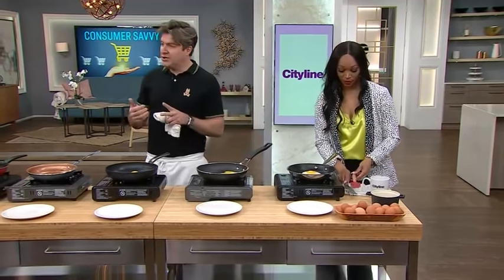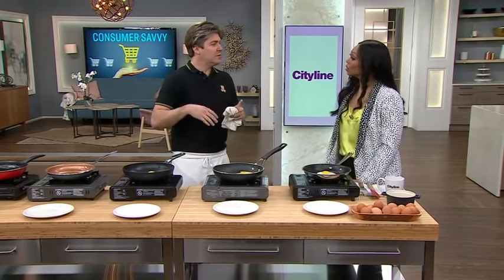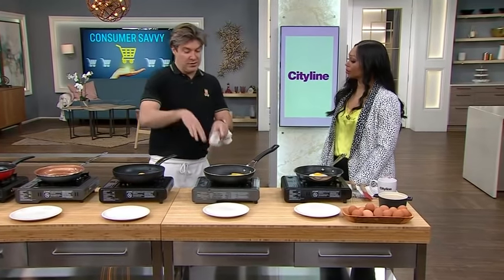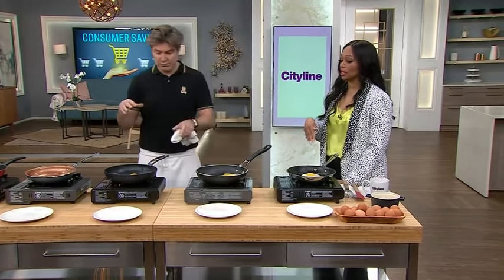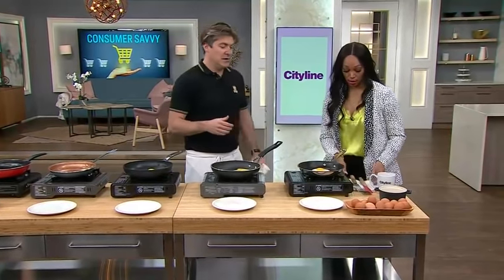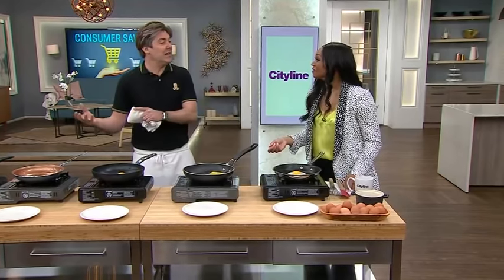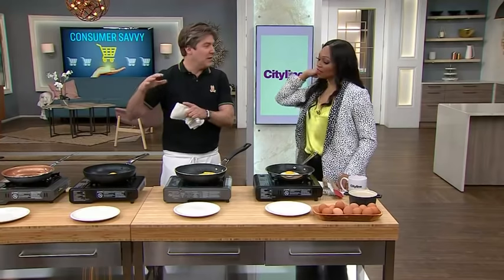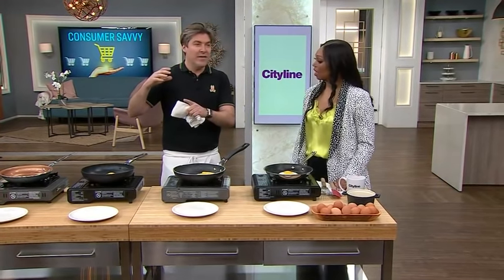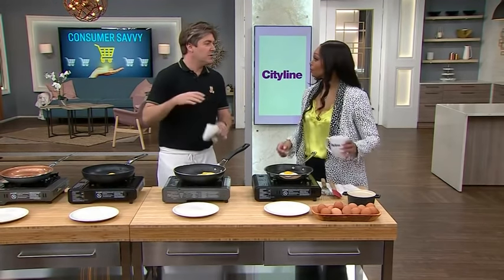When you clean nonstick pans, use a soft sponge — nothing abrasive like scouring pads or SOS pads. To store them, put a little paper towel between them so they aren't getting scratched. My nonstick pans at home look terrible because I haven't been doing the paper towel trick. In restaurants, they'll buy the $20 to $30 ones and use them for two or three weekends, then donate them — because nonstick is only good for a little while.